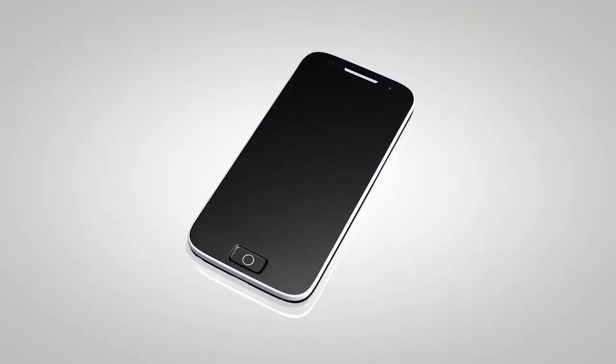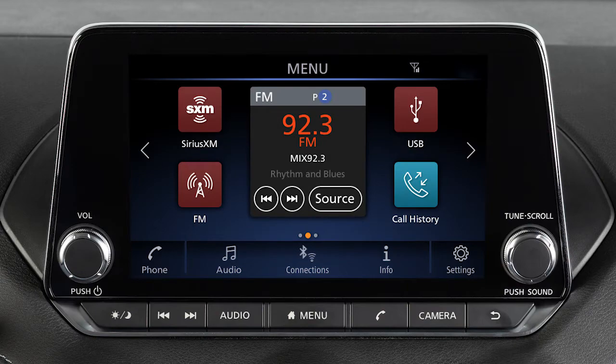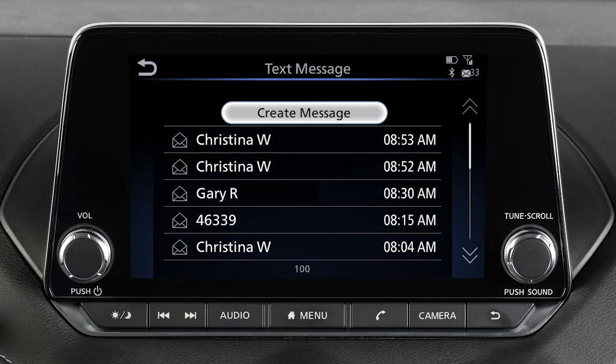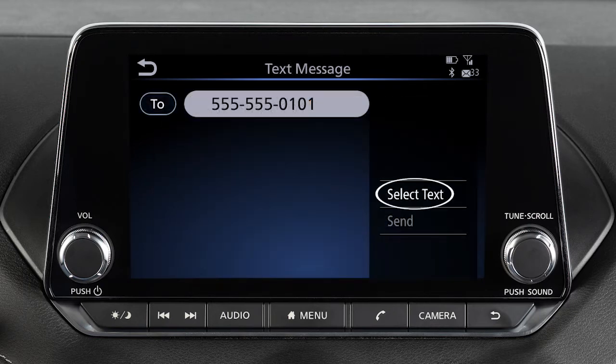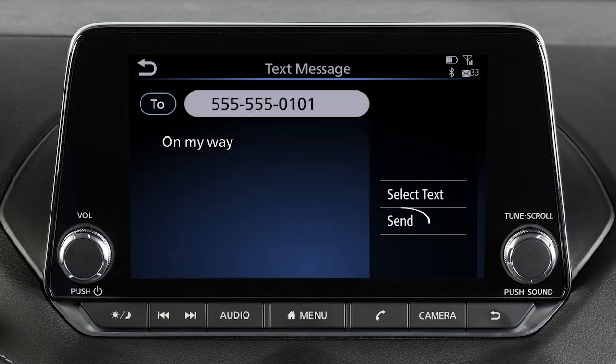Please see your device's owner's manual for more information. To send text messages, touch Phone, then Text Message, then Create Message. Touch To, then select a method for entering the recipient. Touch Select Text, then choose from a list of predefined messages. Touch Send.